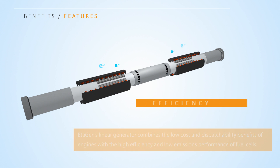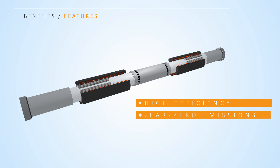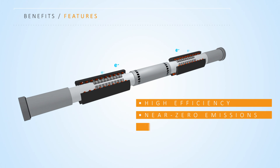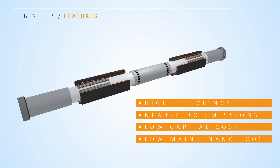High efficiency is realized by operating with high expansion that allows for maximum extraction of reaction energy. Near zero emissions is enabled by having a flameless low temperature reaction. The simplicity of the linear generator design leads to low capital and maintenance costs because it is made of standard materials without the use of oil, fuel, spark plugs, valves, or fuel cell catalysts.